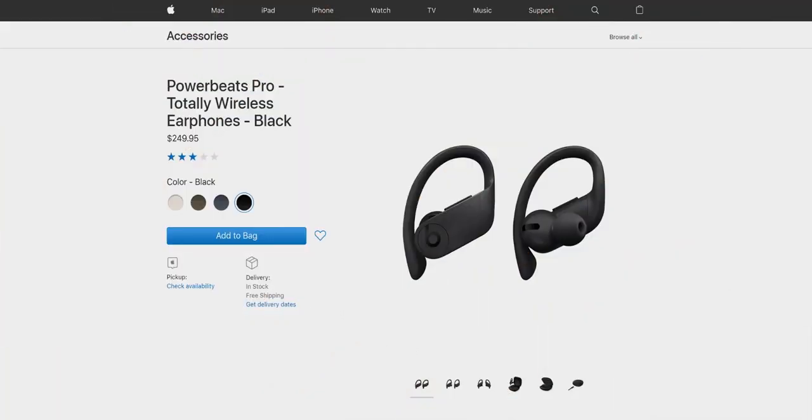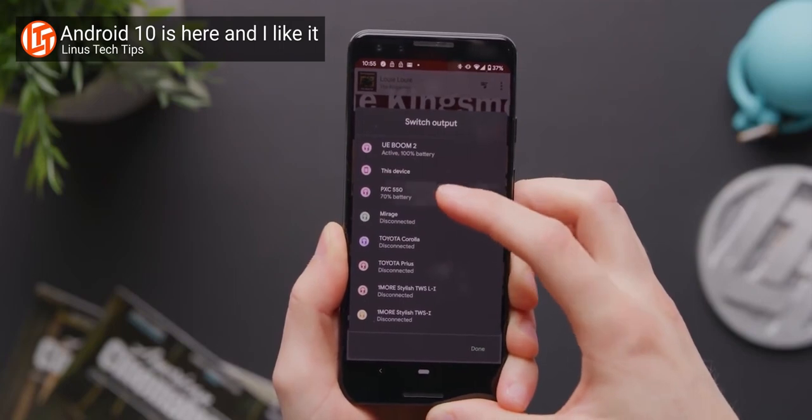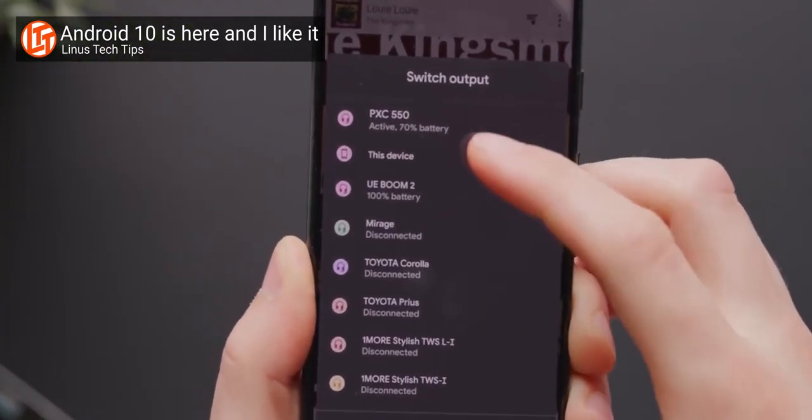Interestingly, Apple's own Powerbeats Pro appear to have less punch in the mids and lows than the new AirPods Pro, which could be part of why the Powerbeats Pros have dropped from $249 to $200 on the Apple Store. Swapping quickly back and forth between the AirPods Pros and the Galaxy Buds, thanks to Android 10's new Bluetooth output switching feature, we'd say the audio quality was honestly a bit of a toss-up.